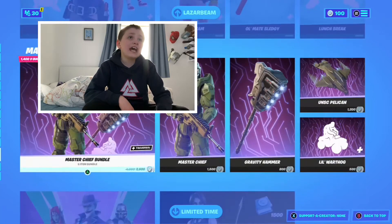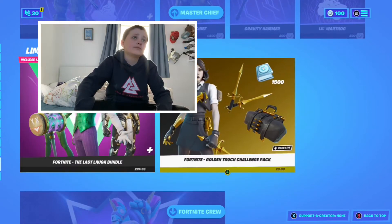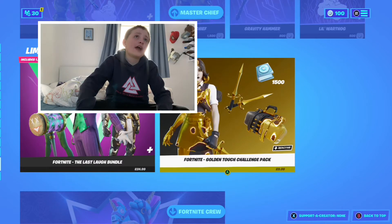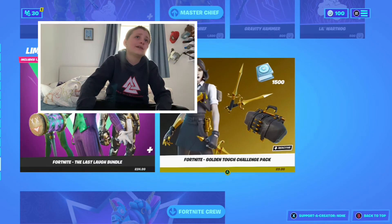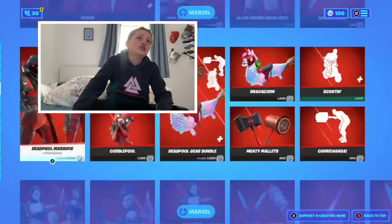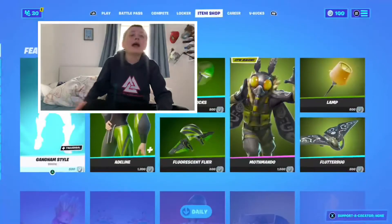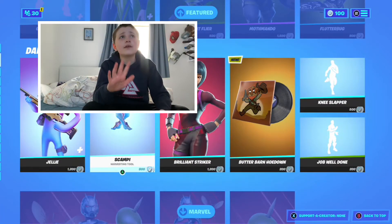The Last Laugh Bundle, the Golden Touch Pack, the female Midas pack, and then the Fortnite Crew. I honestly think this is one of the best item shops ever, except for maybe the OG — no, not the OG — the Marvel one, because there's a new Marvel skin. I honestly love it all.